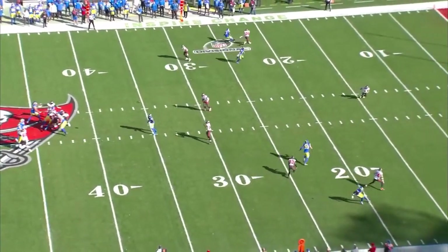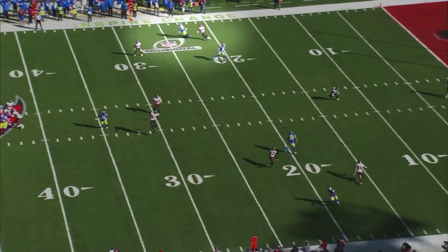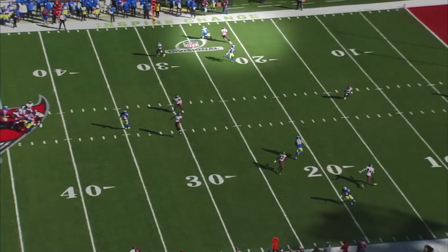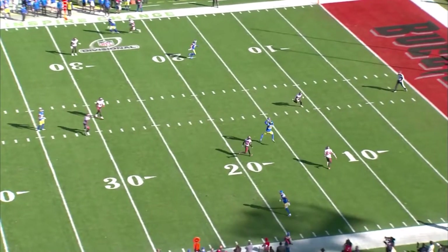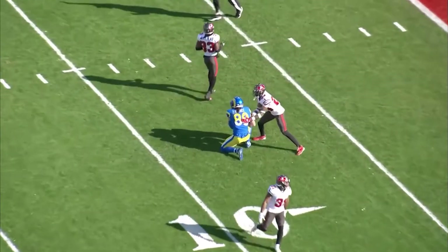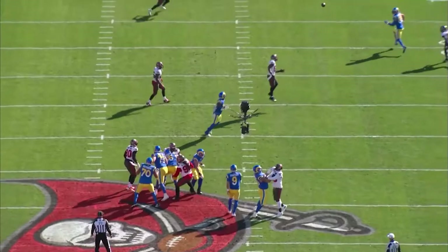The top of the play shows the design in full effect, with the defender turning his hips outside and focusing on OBJ, leaving Cupp wide open with only the deep middle defender to beat. The bottom defender actually read the play well, but there was too much space open in the middle to keep up. Good throw here from Matthew Stafford on this play.